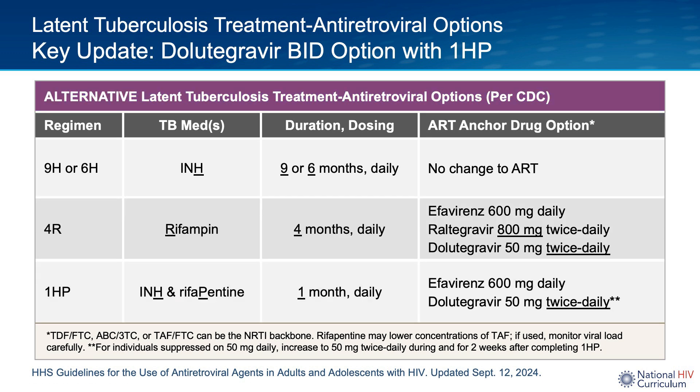This is a continuation of the table of options for latent TB therapy and antiretroviral therapy considerations. An important note new in this iteration of the guidelines: with the 1HP latent TB therapy option — one month of daily INH/rifapentine — dolutegravir had not previously been recommended, but based on PK data, the guidelines panel has updated this recommendation to say that dolutegravir 50 mg twice daily can be considered for those who are already suppressed on 50 mg once daily, and that twice-daily dosing should be continued for two weeks after completing 1HP. If a person is already receiving dolutegravir twice daily because of other drug-drug interactions or integrase resistance, this would not be an option; the increased dosing should only be considered for those suppressed on 50 mg once per day.